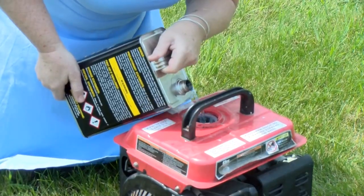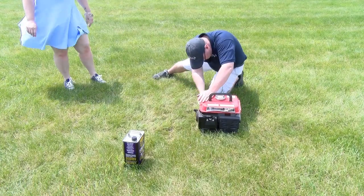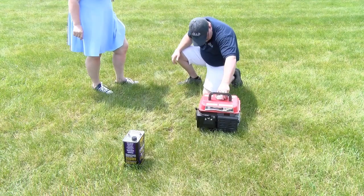Do you use a generator on a regular basis? Do you have trouble starting it up, pouring the fuel in, getting the thing going? Well, if you do, we have the solution for you.